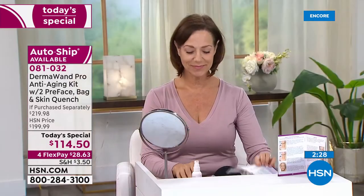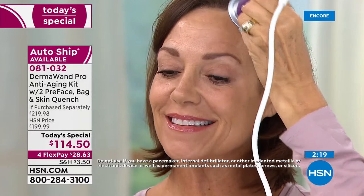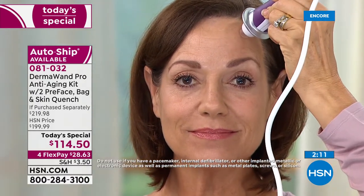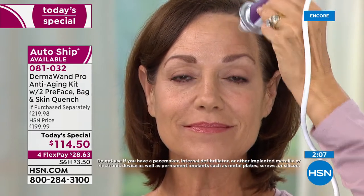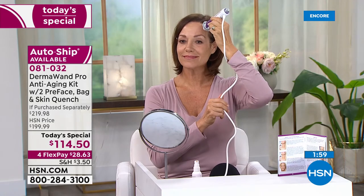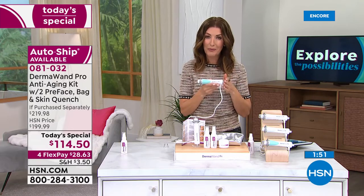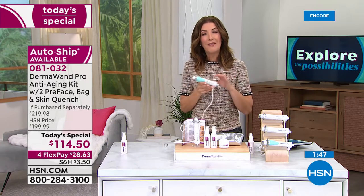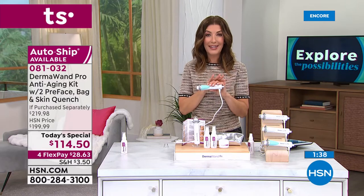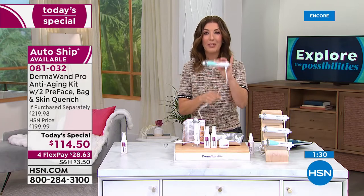It tightens the look of your skin, reduces pore size, and improves the overall appearance. If you're looking for a tool that is clinically proven and easy to use with no ongoing costs — no light bulbs, no filters, no batteries. You just plug it in and get to use this a couple times a day, once a day, or several times a week, whatever works for you. You have the power — you have the Dermawand Pro.